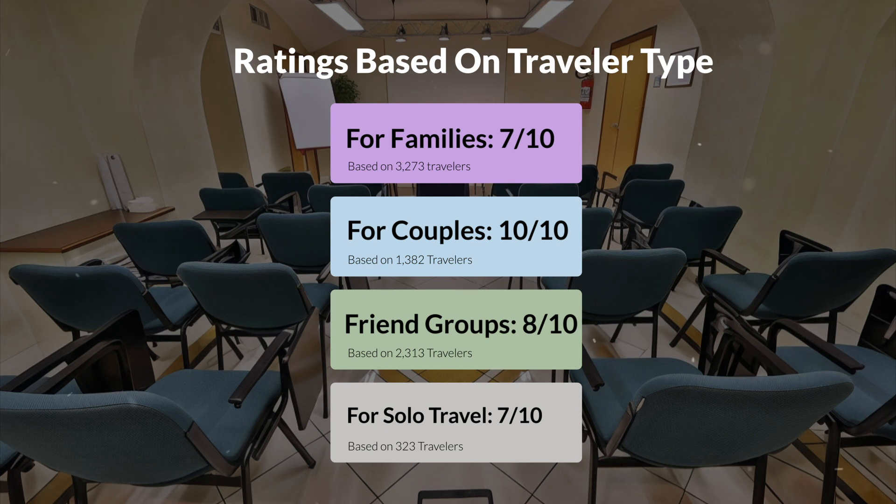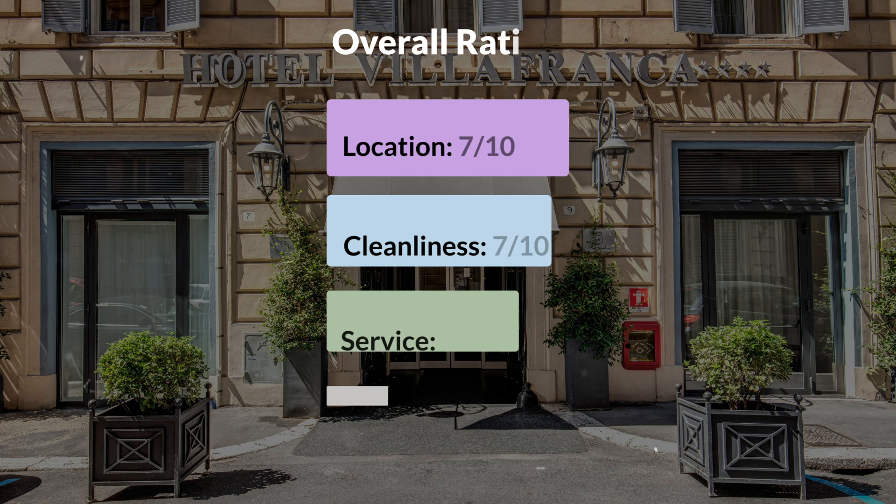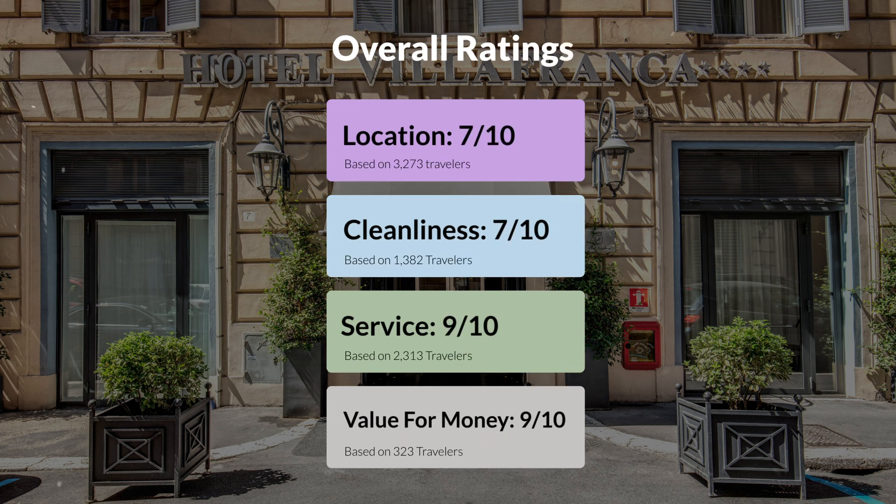Here are our overall ratings for this hotel. Location, 7 out of 10. Cleanliness, 7 out of 10. Service, 9 out of 10. Value for money, 9 out of 10.